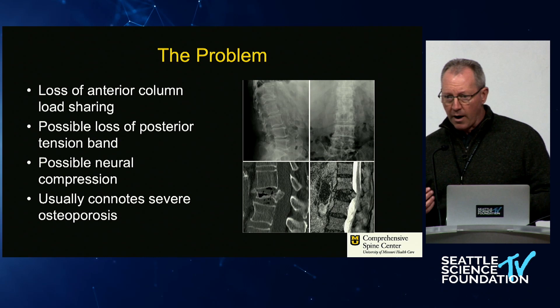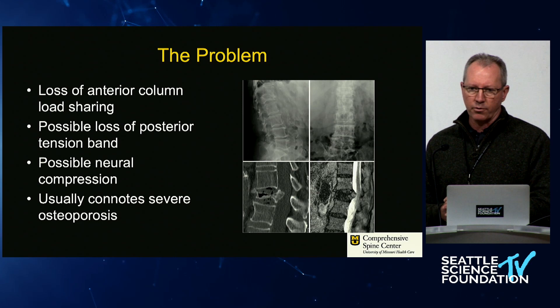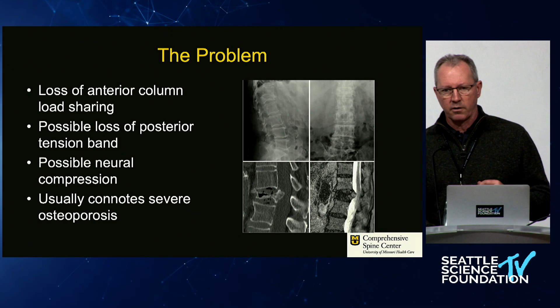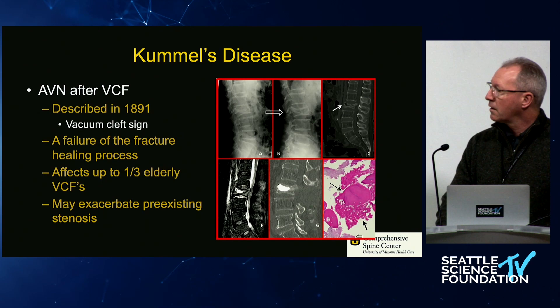Where I come from, you cannot assume these patients are being medically managed well. A few years ago when a partner joined me from Canada, she was blown away at how haphazard the primary care network is for patients in Missouri. At our Orthopedic Institute we have our own bone health clinic that we staff so we can help these patients get optimized.